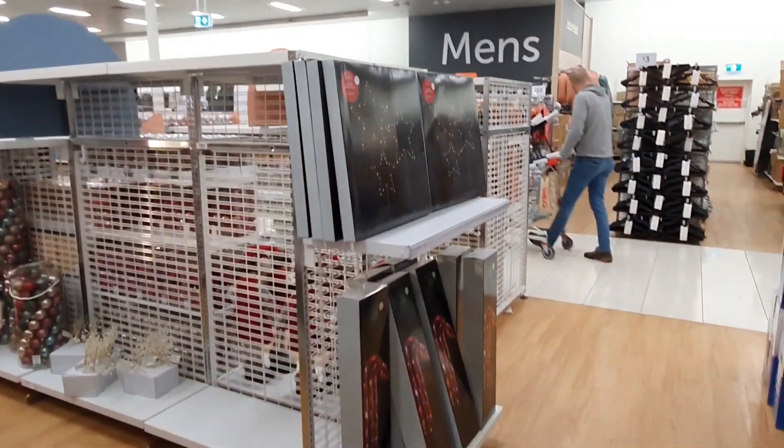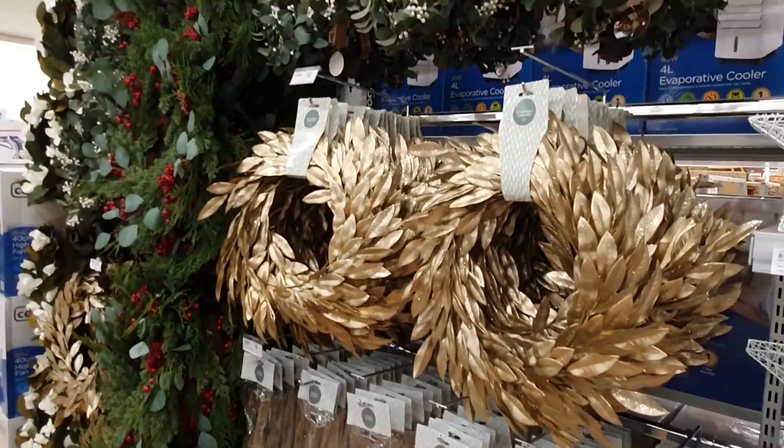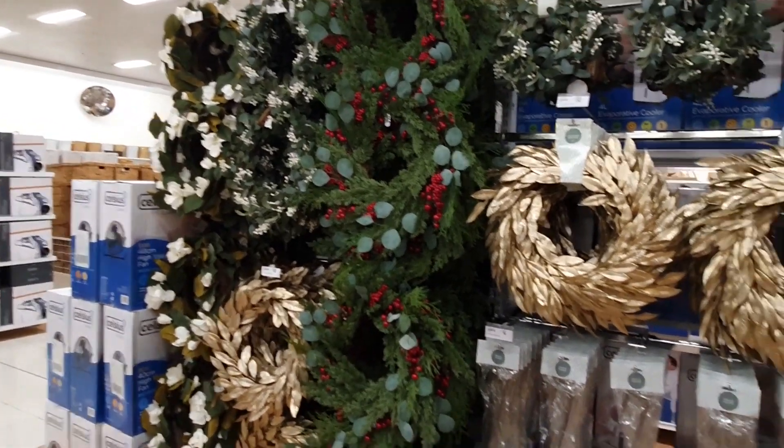I couldn't believe that Target has already brought in so many of their Christmas decorations already — I was not expecting to see this stuff in store quite yet. I'll make sure to come back and check out all the Christmas stuff for you guys in a couple of weeks when we're just a little bit closer to the festive season. Watch this space!